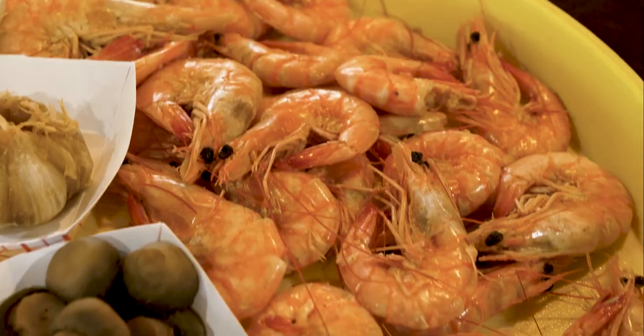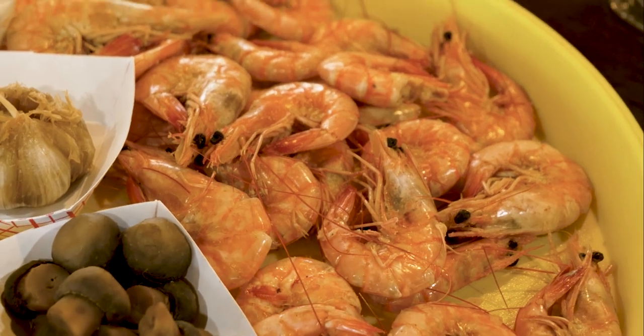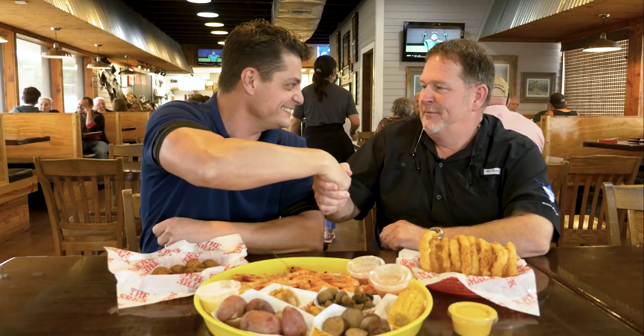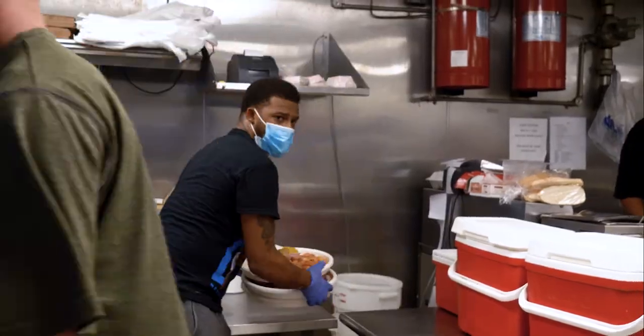I really have to do this interview right now with all this food in front of me. If I fall asleep, it's your fault. We're here with the owner, Mr. Doug Davis. Thanks for joining us, man. I was in the back just now and there's so much commotion going on back there. Why did you get into the restaurant business? Explain to us why you did that and how long you've been in it.